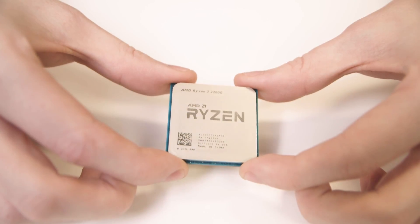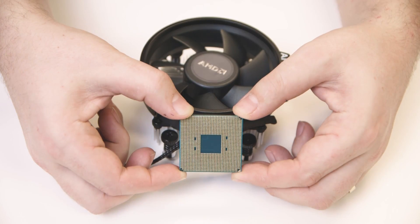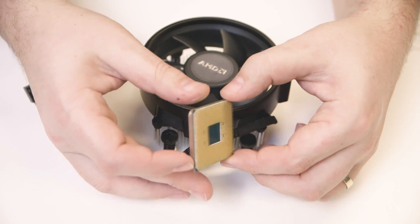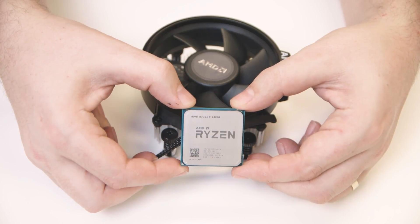While these are Ryzen 2000 series chips, they're not using the new 12-nanometer Zen+ design that the upcoming Pinnacle Ridge chips will use in April. This is the standard 14-nanometer design used with the original Ryzen chips, just with higher boost clocks and the Precision Boost 2.0 feature set.